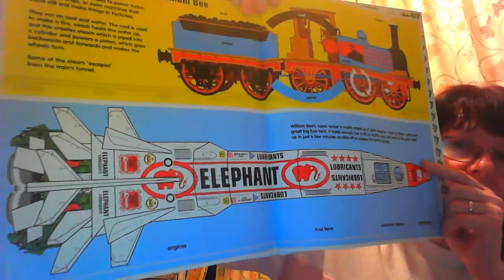William B's moon rocket is mostly made up of three giant engines and one great big fuel tank. It holds enough fuel to fill up 15,000 cars, and most of this gets used up just in the first few minutes of takeoff to escape the earth's gravity. So there you have it: a steam engine and a space rocket.